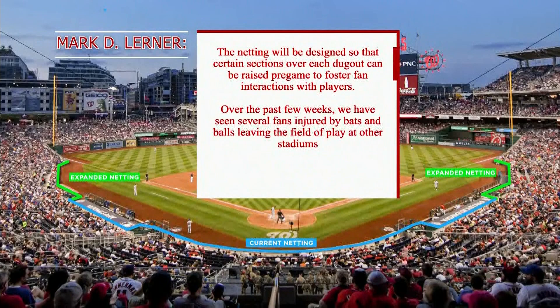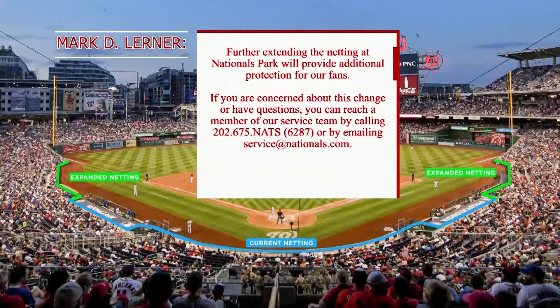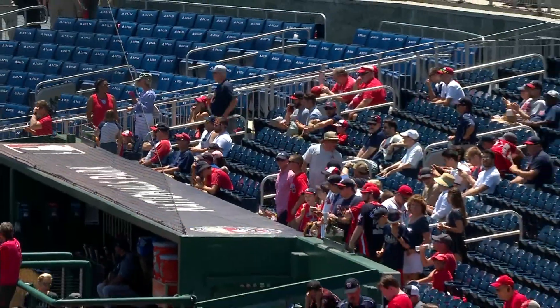Over the last few weeks, we have seen several fans injured by bats and balls leaving the field of play at other stadiums. I could not help but get emotional last month watching the Astros-Cubs game when a four-year-old little girl was hit by a line drive. I can't imagine what her parents must have felt in that moment, and to see the raw emotion and concern from Albert Almora Jr. was heartbreaking. Further extending the netting at Nationals Park will provide additional protection for our fans. If you have questions, you can reach our service team at 202-675-NATS or by emailing service at nationals.com.